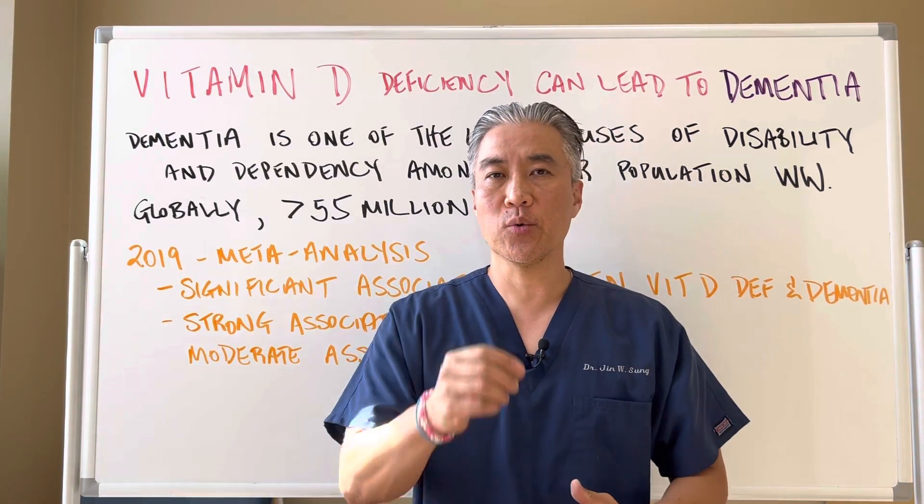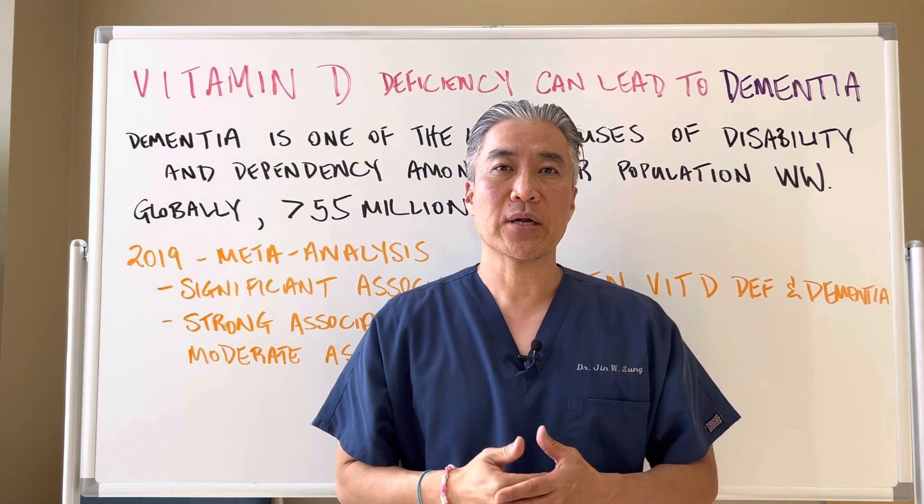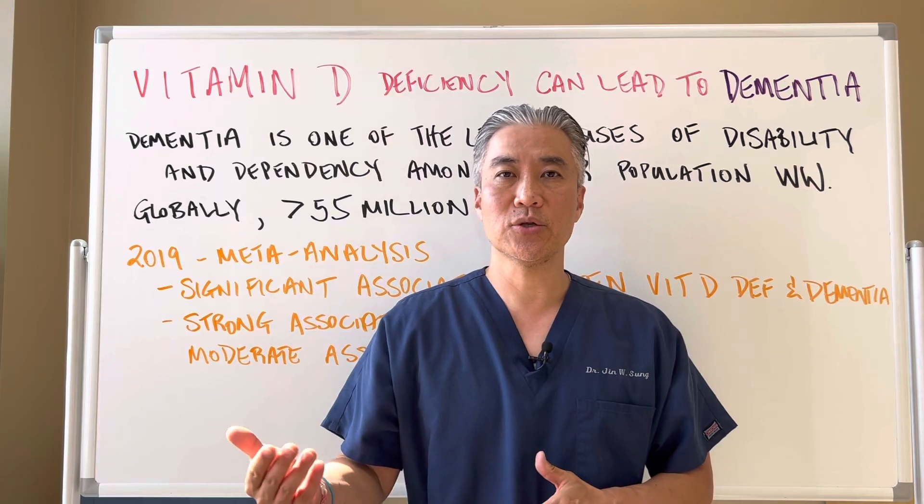Welcome back. This is Dr. Jin Sung, where clinical excellence meets excellent results. Today, we're going to talk about vitamin D deficiency leading to dementia.